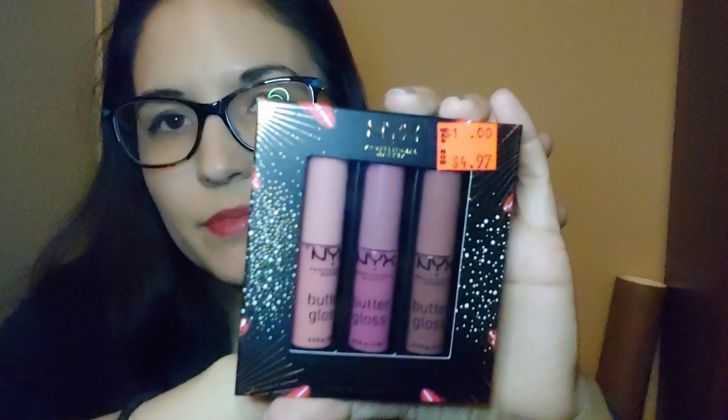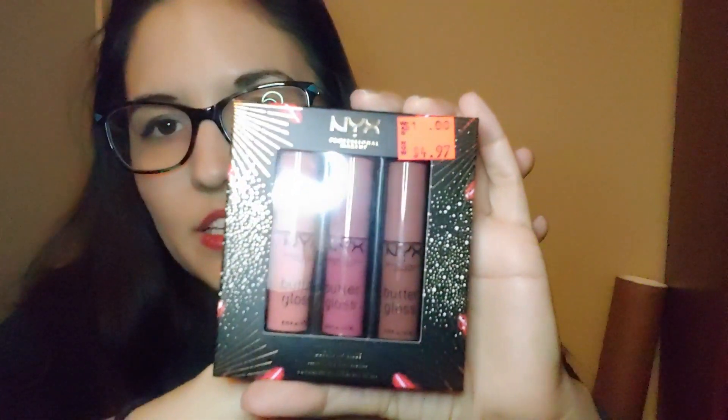Another holiday kit I got was this NYX Butter Gloss three-pack for $4.97. I really like these because they're super moisturizing. It says originally about $10, which I think is still pretty inexpensive for three of them — so it was a nice find.